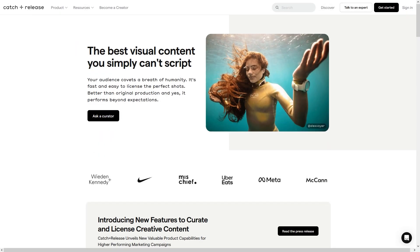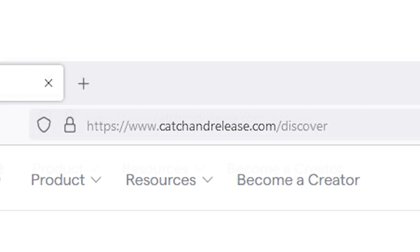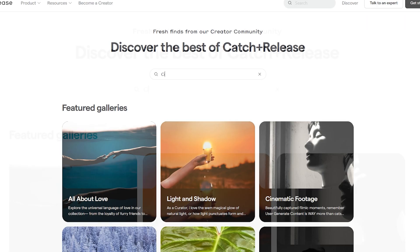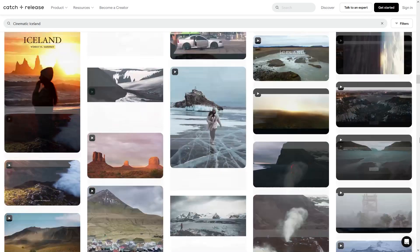Try your own search through our creator community at catchandrelease.com/discover. And here's a quick tip: add the word 'cinematic' in front of your search terms for even better results. Happy searching!